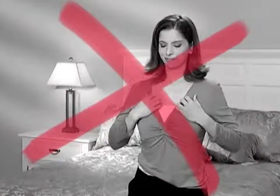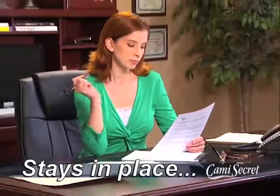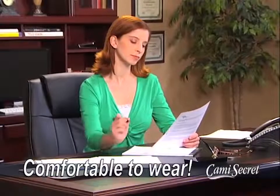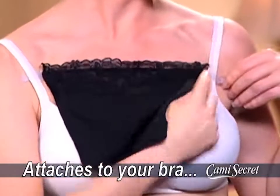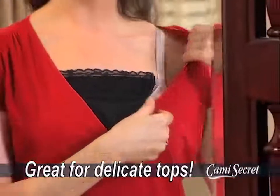Unlike regular tank tops that ride up and down, Cami Secret stays securely in place, so it's more comfortable to wear. Pins pull open and leave holes in your clothes. The Cami Secret attaches to your bra, so you can wear all your favorite tops without ruining them.